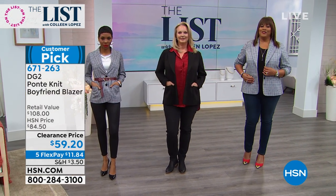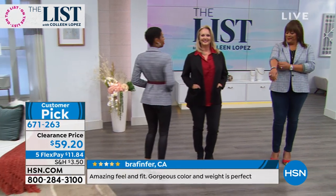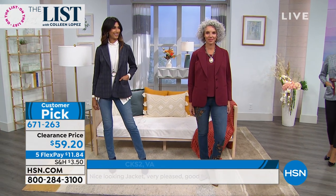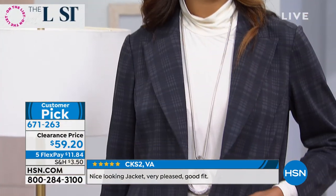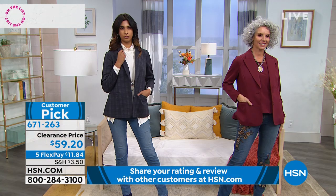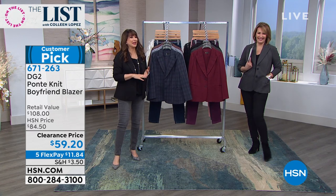You can dress this up with a pump, wear it in a myriad of ways, belt it, layer underneath. It's a big customer pick at $59.20. If you have a minute to read reviews on HSN.com, you'll see why people adore this. This is not like a polo shirt ponte — this is a beautiful quality, like any menswear blazer, but with all the stretch. Diana's been collecting blazers for decades; this is all inspired from her own collection.